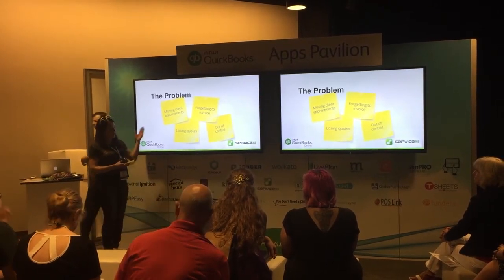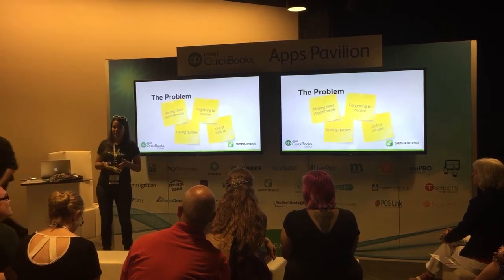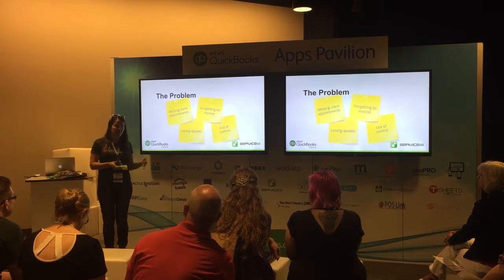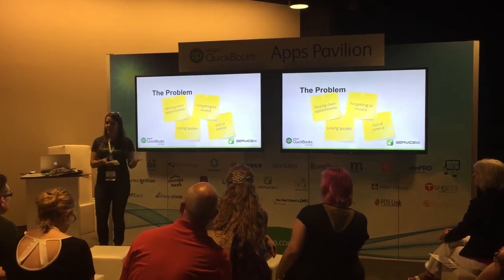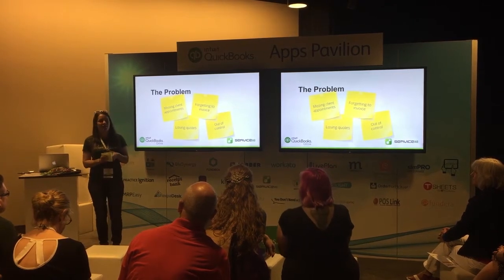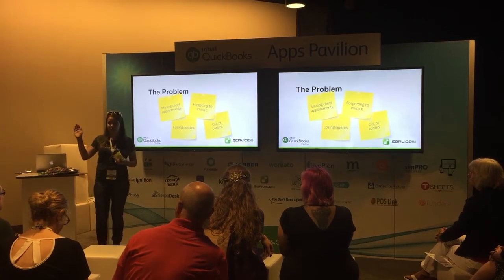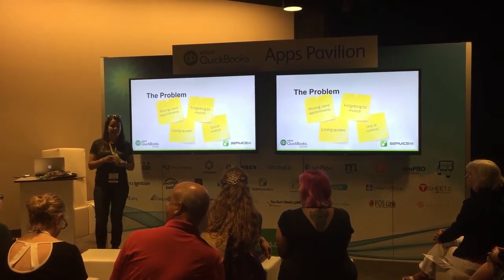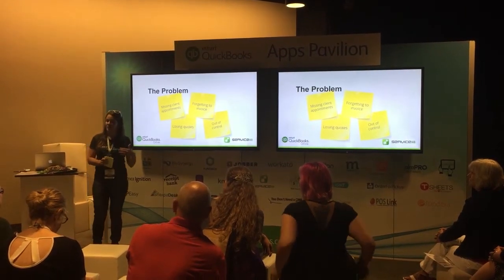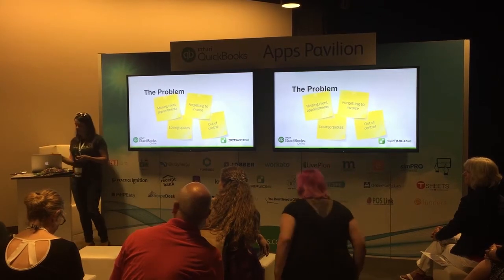Here is a problem that people have in service management: missing appointments, techs not getting the information they need to go to an appointment, full information about a job, showing up to the job without the right tools because they didn't have all the information. Something cool about this app is real-time text message notifications — so if you need to run to the store, you'll know if you can.